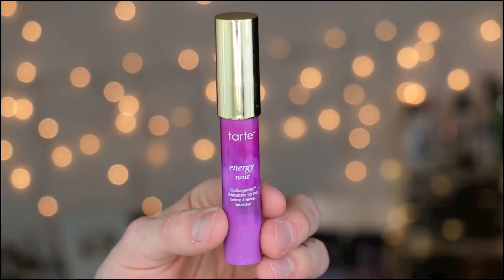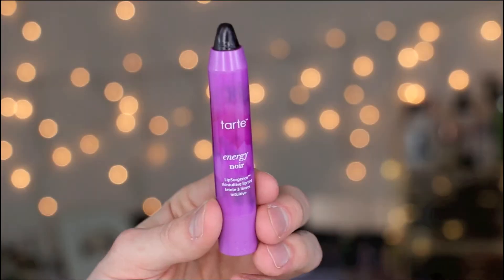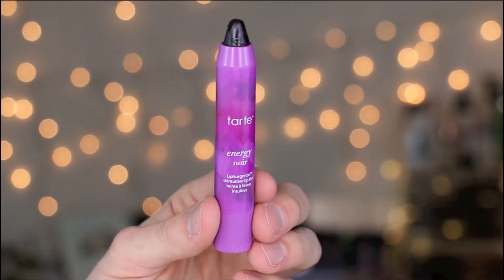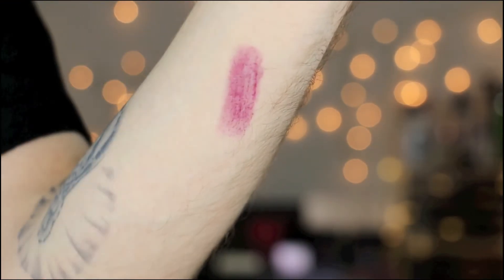My next favorite is a lip product from Tarte — and no, it's not their liquid lipsticks. I haven't tried those yet but I want to. My favorite from Tarte this month is the Tarte Cosmetics Energy Noir Lip Surgeons. This is a really pretty berry lip gloss. The cool thing about it is that it pretty much gives you your natural lip color, but berry. You put it on and it looks a little bit purple at first, but as you wear it, it customizes to your pH level and changes into your own berry color. I'll do a little swatch on my hand, but keep in mind it'll look different on your lips because it adjusts to your natural pH.